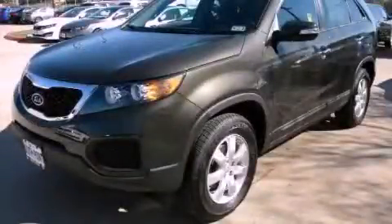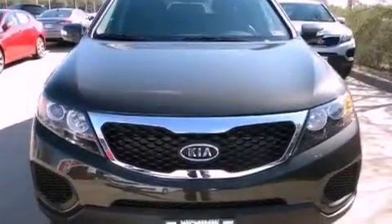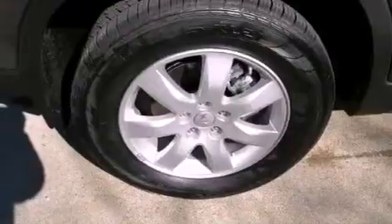This is a brand new 2012 Kia Sorento — a great blend of utility, comfort, and style. It features a 2.4-liter four-cylinder engine and a manual transmission.